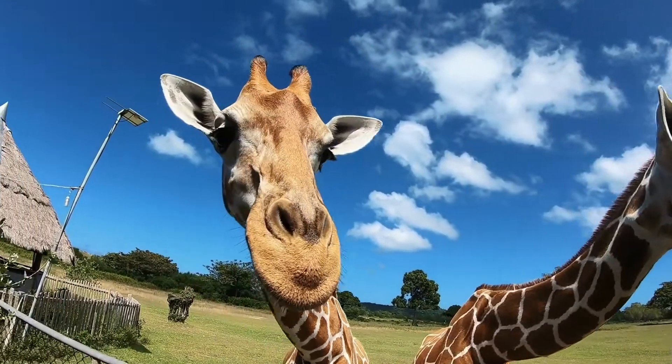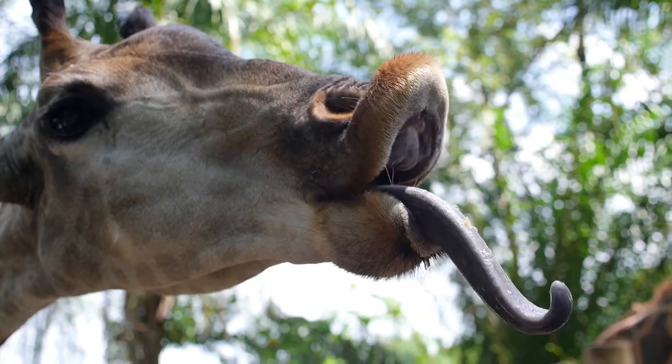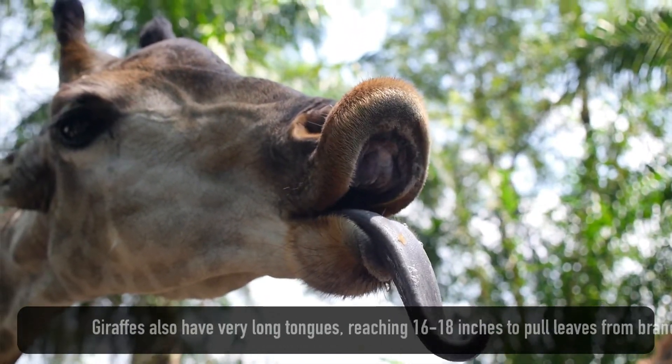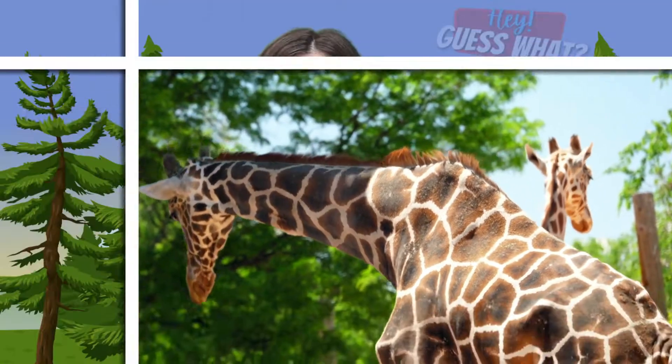Some animals have more than one special adaptation. A giraffe's long neck allows it to reach food that other land animals cannot reach. And giraffes also have very long tongues, reaching 16 to 18 inches long, to pull leaves in from the branches. Polar bears have fur that helps them blend into the snowy habitat. Watch our video about polar bears — we'll link it below in the description.